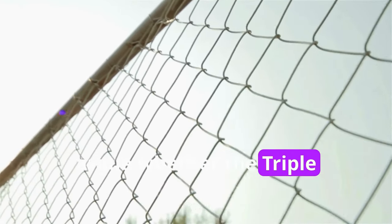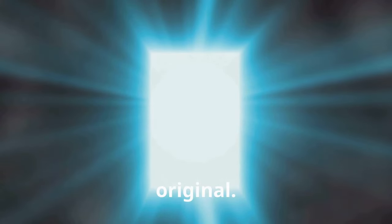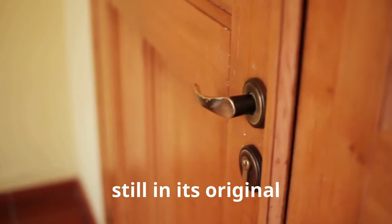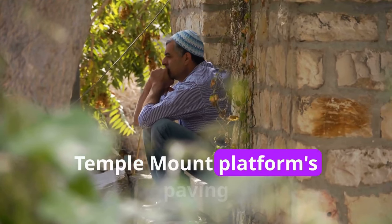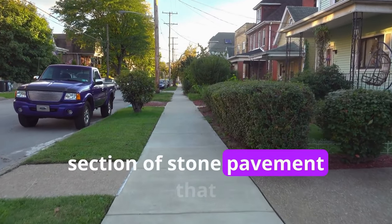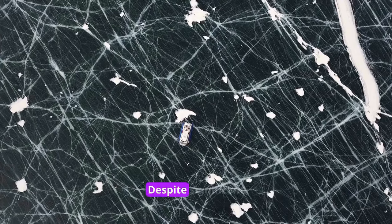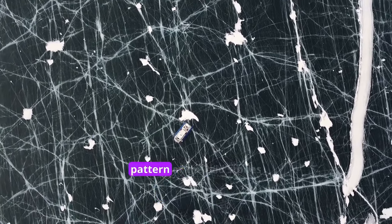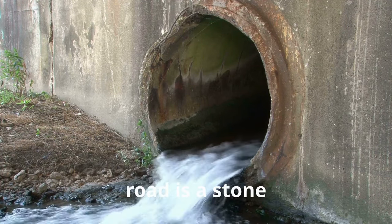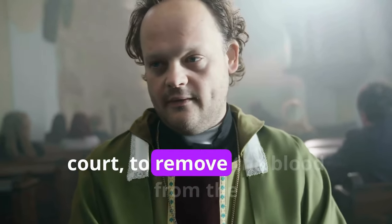Scholars continue to argue whether the triple gate was originally a double gate or a triple gate, as the remainder of the gate is not original. The stone on the left, still in its original location, tells us how the rest of the doorway would have appeared. Only a handful of the original temple mount platform's paving stones remain, so we used a section of stone pavement excavated just below Robinson's Arch as a reference. An additional feature of this road is a stone drain, which we utilized in the temple's various areas, including the priest's court, to remove the blood from the sacrifices.